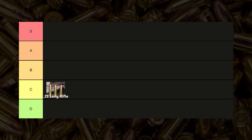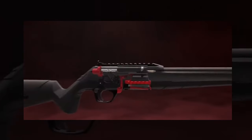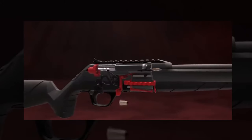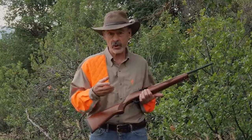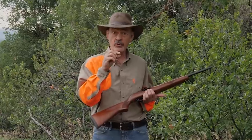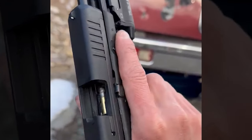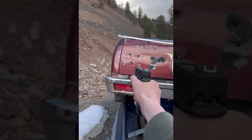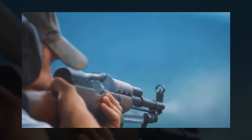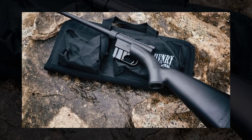The .22 Long Rifle caliber finds its place in the C tier within a self-defense ammunition tier list. Introduced in 1887, the .22LR was designed as a small-bore rimfire cartridge, gaining immense popularity due to its minimal recoil, low cost, and versatility. It quickly became a favorite for recreational shooting, hunting small game, and basic marksmanship training. Despite its widespread use and historical significance, the .22LR is considered less ideal for self-defense compared to higher caliber options. This is primarily due to its relatively low stopping power and muzzle energy, which typically ranges from 100 to 150 foot-pounds.